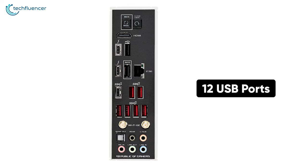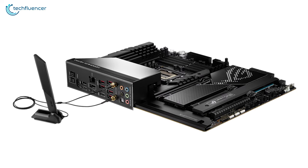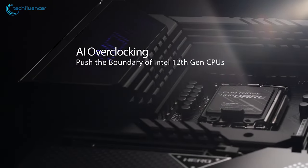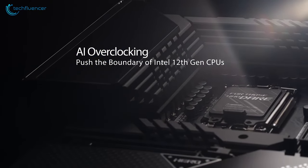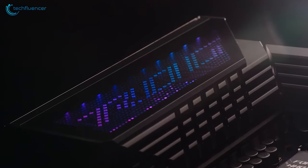With a total of 12 USB ports including two Thunderbolt 4 and one Type-C, running out of connectivity options is the last thing you can expect from this motherboard. To sum things up, the ROG Maximus Hero is simply one of the best Z690 motherboards that you can get for your 12th Gen Intel processor.